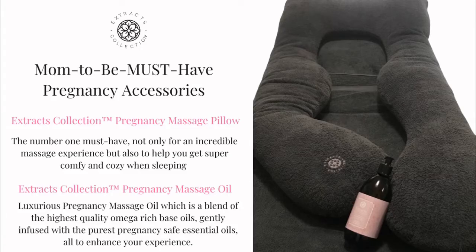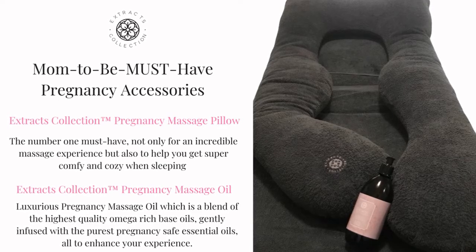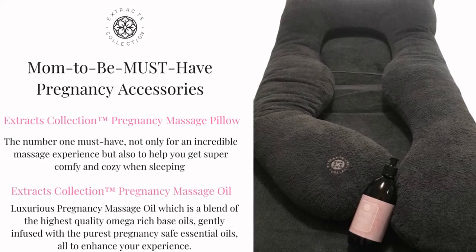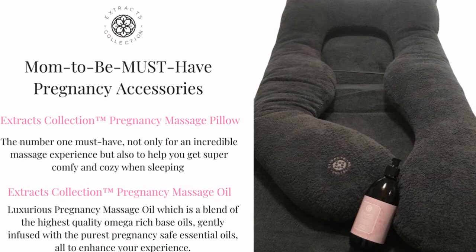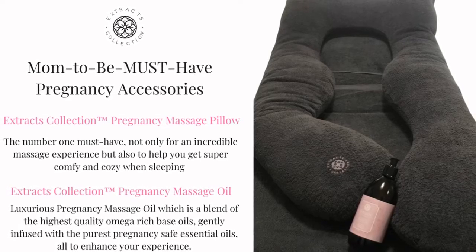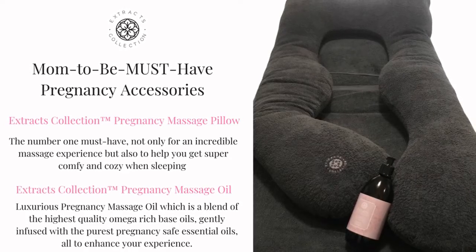EXTRACT's collection offers the most amazing, dedicated pregnancy must-have accessories to help you set up a spa-like experience at home. The number one must-have, not only for an incredible massage experience, but also to help you get super comfy and cosy when sleeping, is the EXTRACT's collection pregnancy massage pillow. This one-hit wonder was expertly designed to offer extreme comfort, as well as safety for mom-to-be and baby.